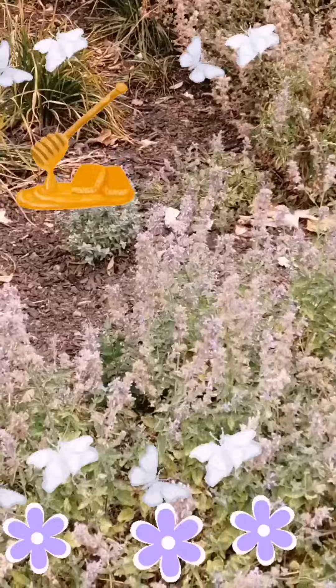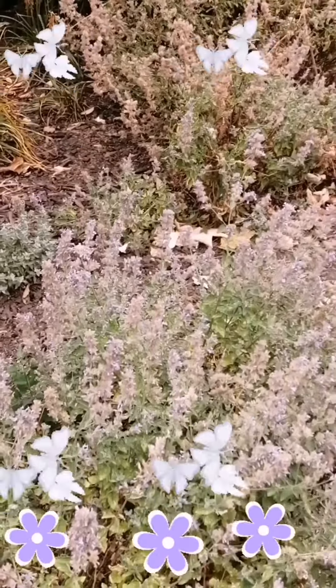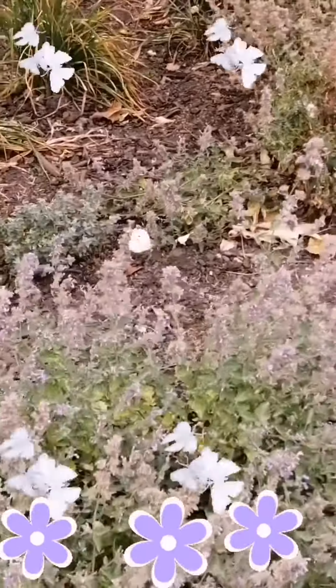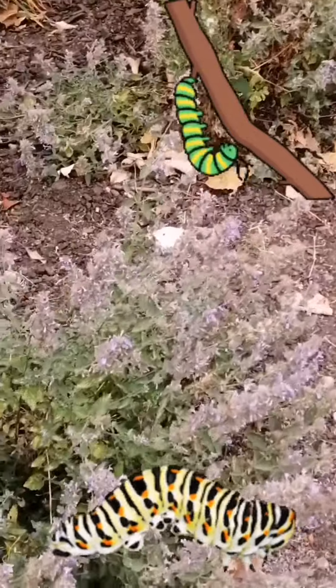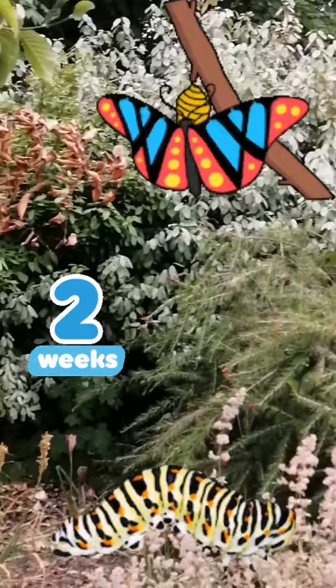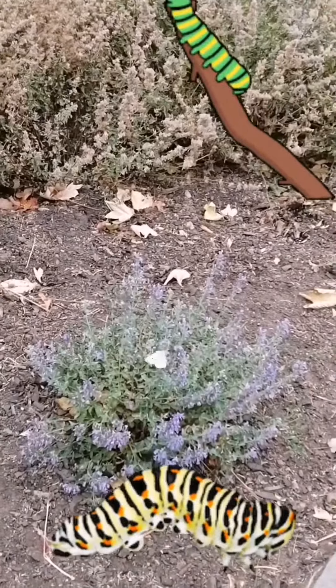Butterflies drink nectar from the flower. Do you know how butterflies become? Let me show you. First, it's a caterpillar, and then it goes into a cocoon for about two weeks. And then it becomes a butterfly.